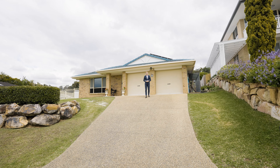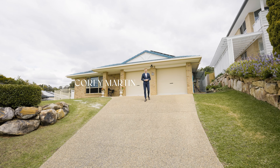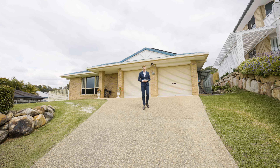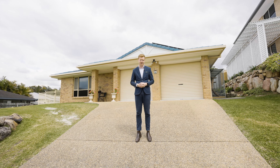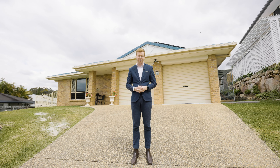Cory Martin from Strud Property. Today I'm here in one of Brussels' most sought-after pockets, tucked away down a quiet cul-de-sac with views looking back towards Brisbane. Ladies and gentlemen, welcome to 8 Craig Earn Close here in Brussels. Let's take a look.